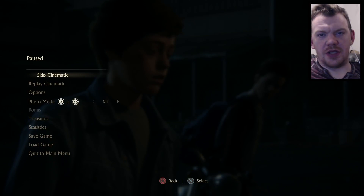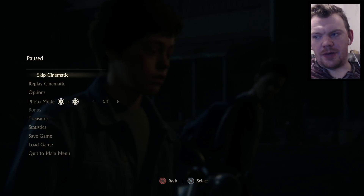Crap, sorry guys, I'm just - it's just way too late, I should have stopped it earlier. Alright guys, I'll see you in Part 24.